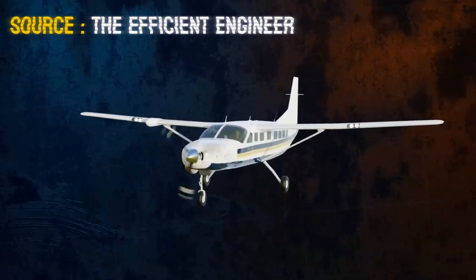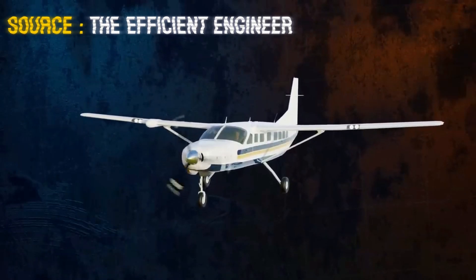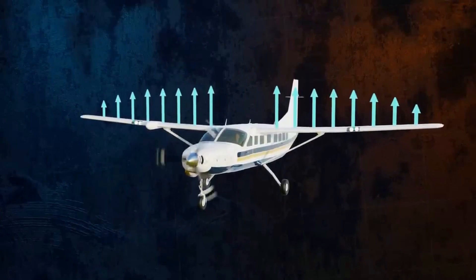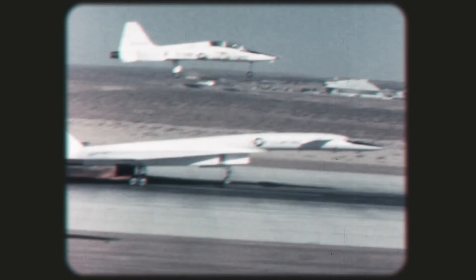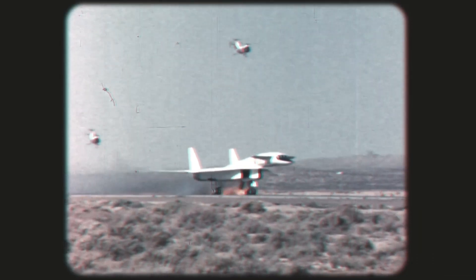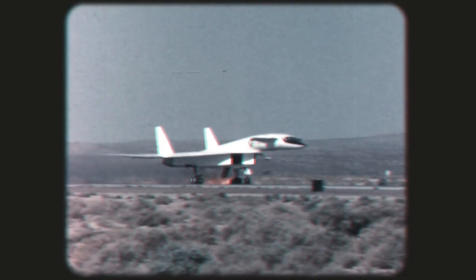When planes fly faster than sound, shockwaves usually spread out from the aircraft. But if these shockwaves could be directed under the wings, they could generate extra lift. Using this trick, North American's design promised more efficient flight at high supersonic speeds. The Air Force was seriously impressed, much to Boeing's surprise.